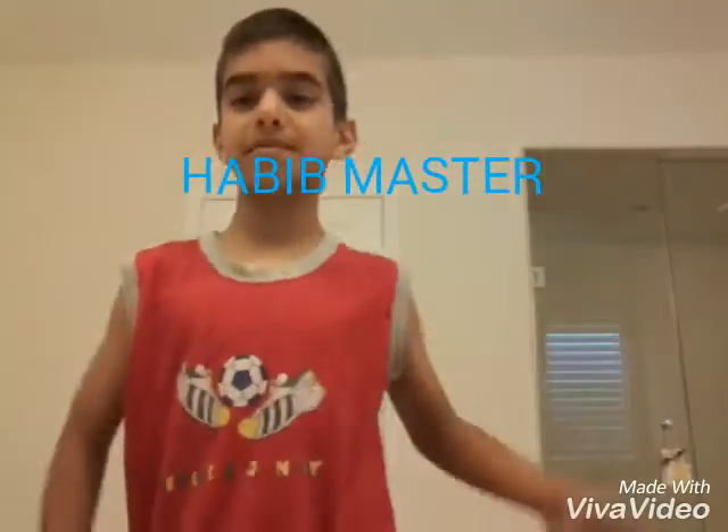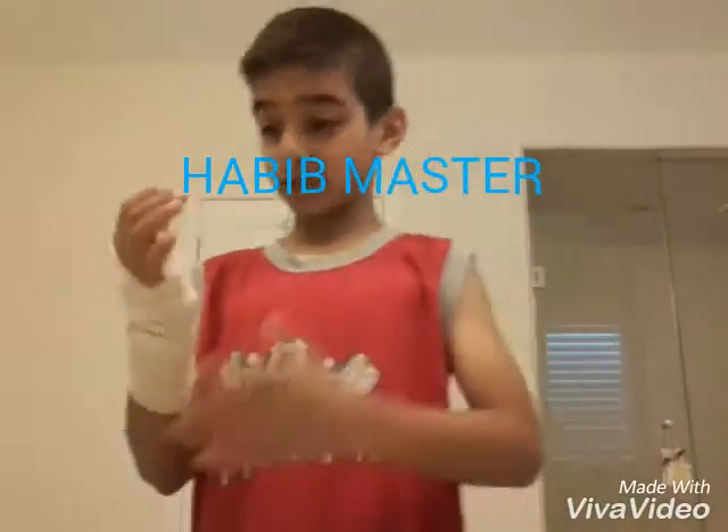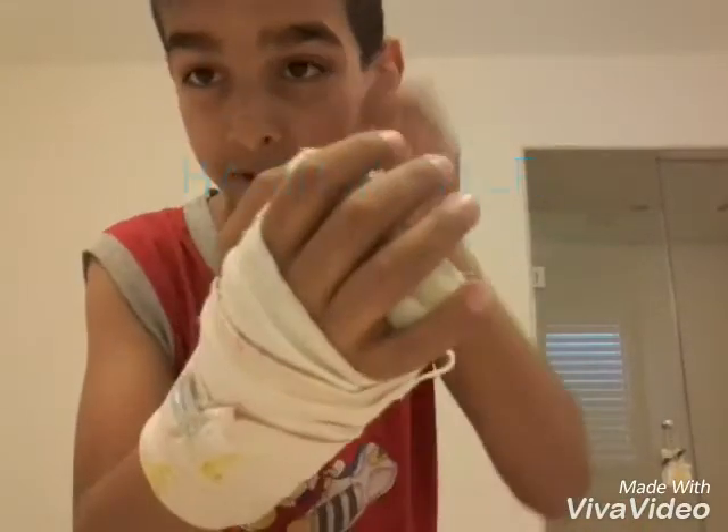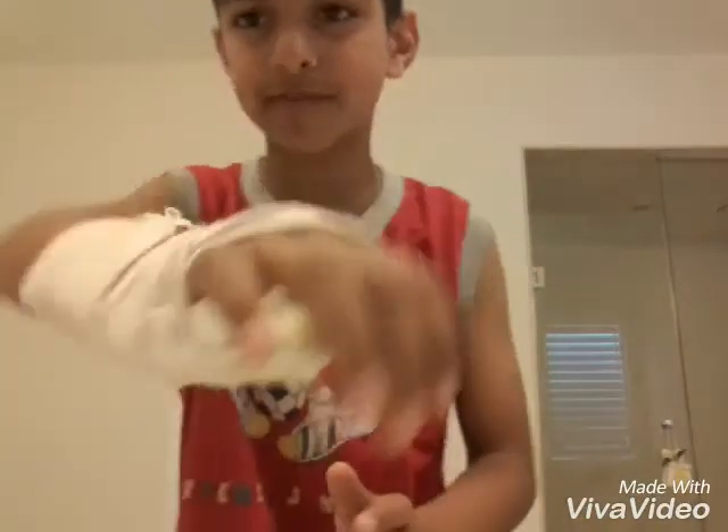What's up guys, it's your boy B Master, I'm back in a video. For those of you wondering what happened to my arm and why I'm in the washroom — I broke my arm, I sprained my arm while playing basketball, and I'm in the washroom because I'm going to be making a video in here.